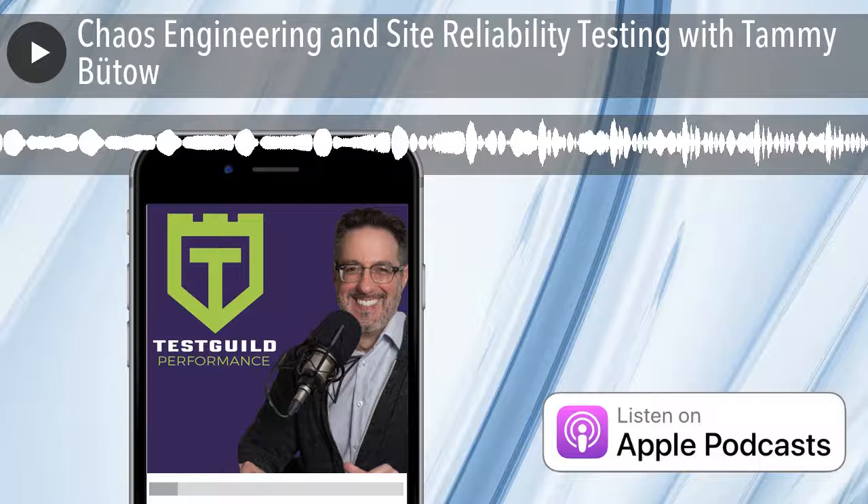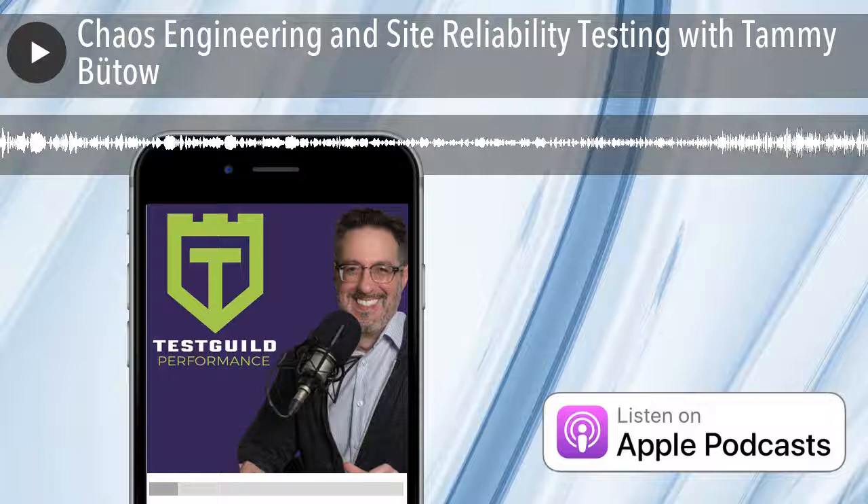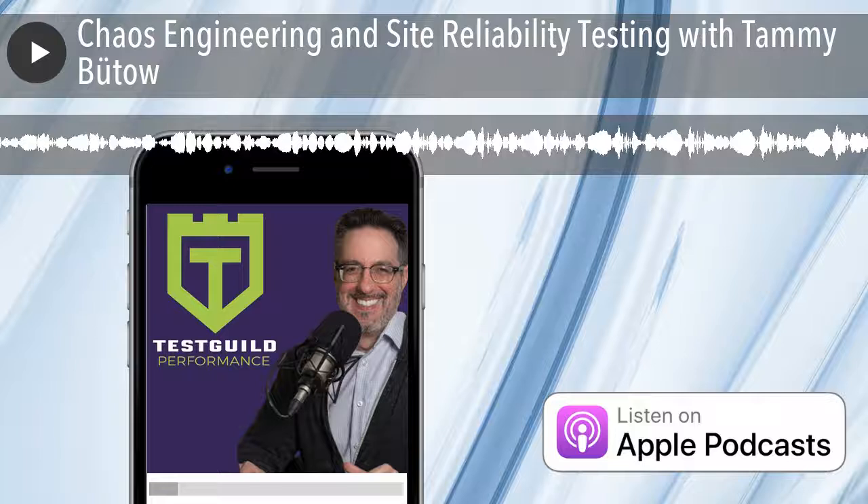Today we're going to be talking all about chaos engineering with Tammy Butow, a Principal Site Reliability Engineer at Gremlin. Tammy's going to explain all the different ways you can test your system to respond to stress so you can identify and fix failures before they impact your customers, saving you and your company the embarrassment of software downtime, bad publicity, and lost revenue. You don't want to miss this episode.